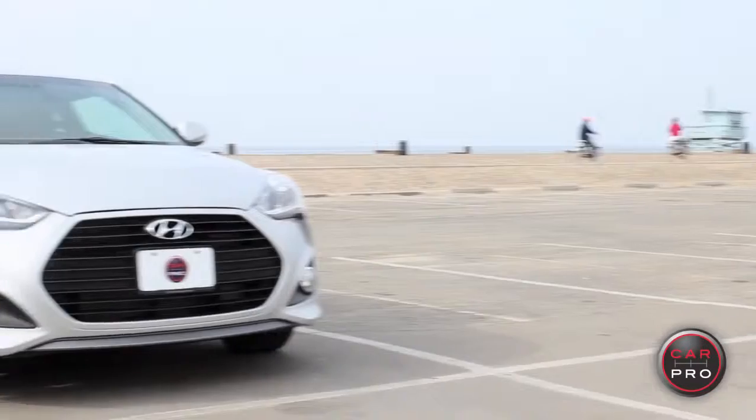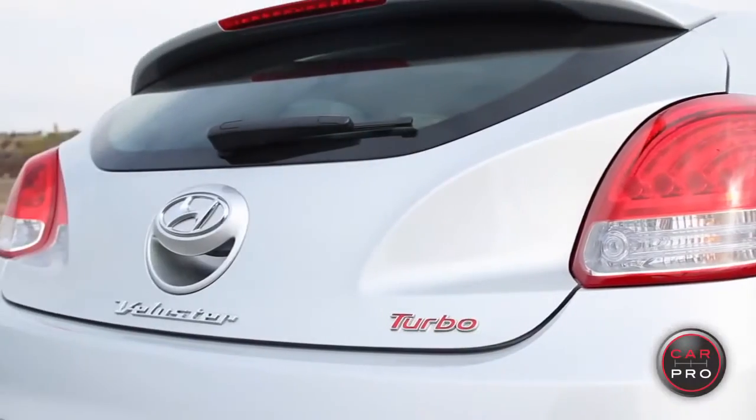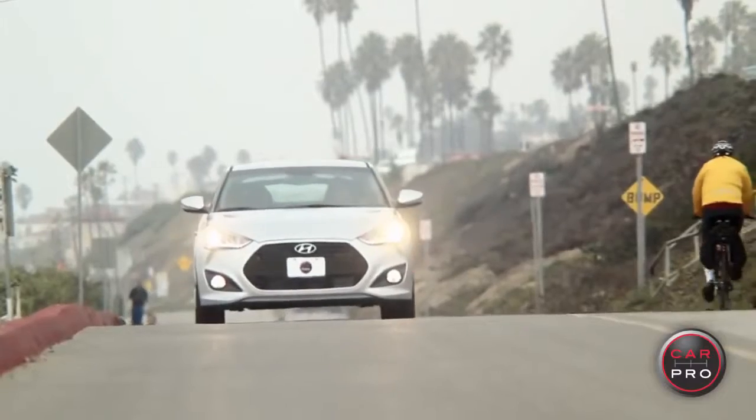Hi, I'm Heather Tyson for CarPro, and today's ride is the Hyundai Veloster Turbo. I'm going to tell you right away, I love this car. It's a funky look, but it's really sporty, handles really nicely, feels great on the road. It's a driver's car.